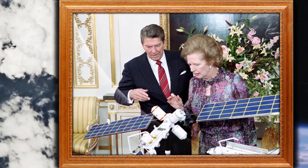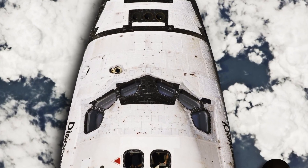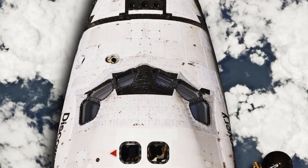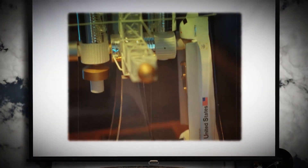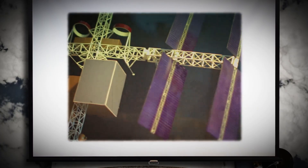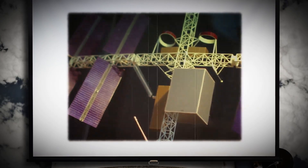Ronald Reagan challenged NASA to make visions of a permanently crewed station a reality, and Boeing had just the right vehicle in mind to make that happen. Check out this early model from the Boeing archives showing how the space shuttle would dock.